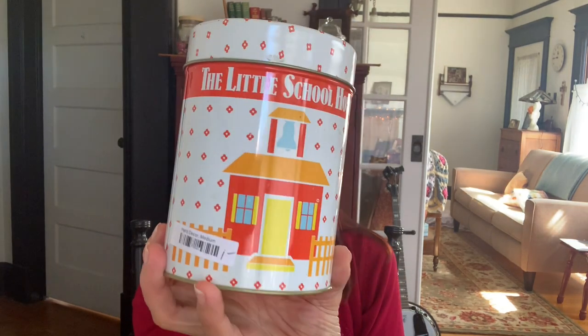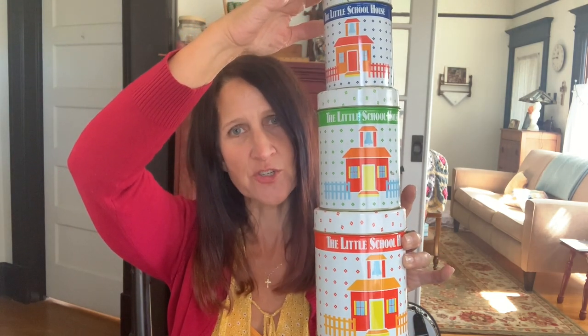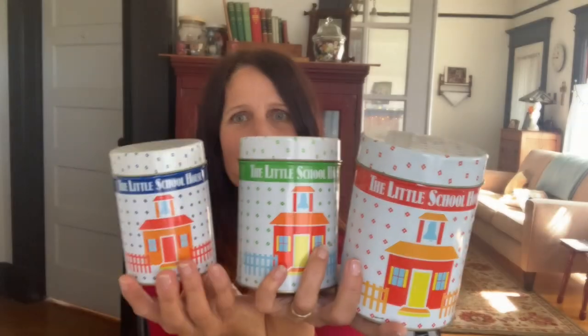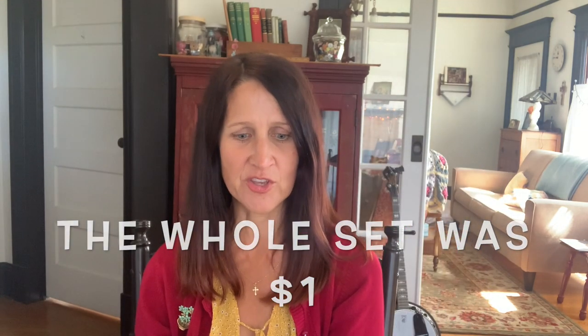These were marked a dollar — they're little canisters and I thought they were so cute. I think they're from like 1980 or so, they say 'made in Hong Kong' and they say 'little school house.' I just thought these were so charming. They would also be really cute in a child's room to help them organize their toys, or just to play with and bring some color.